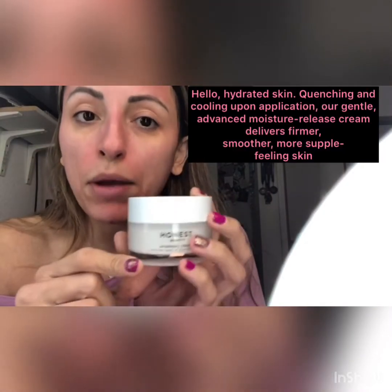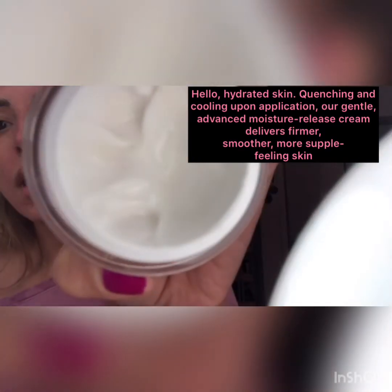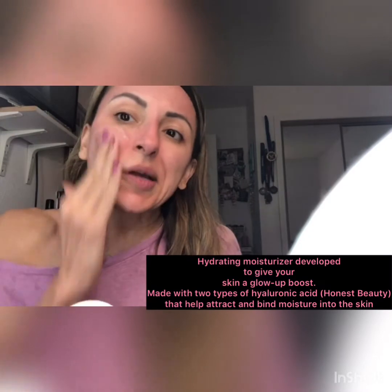I would recommend the Honest Beauty Hydro Gel Cream as a moisturizer to apply afterward. I've been using this for the last three months, so I'm going to stick with it — it is a day and night cream.